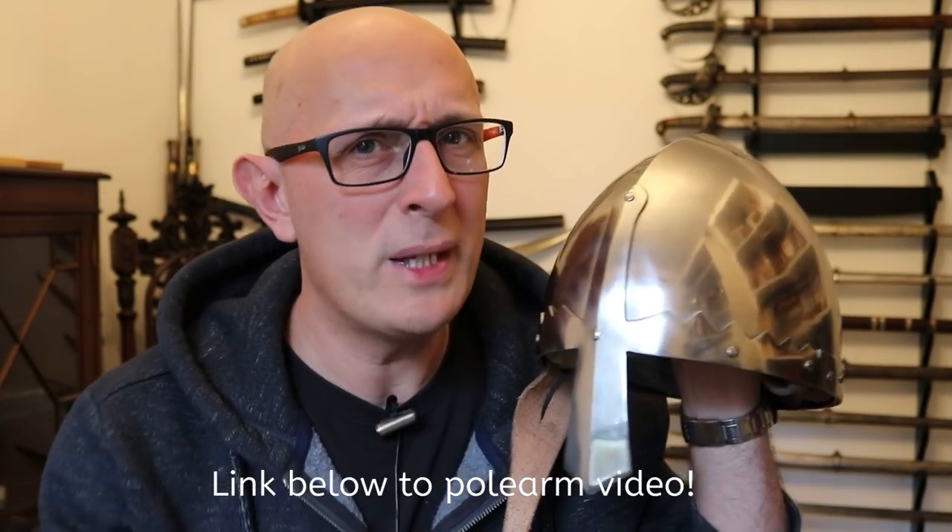I previously did a video somewhat like this one, talking about all the types of medieval polearm, and it was quite an ambitious video, but I think it was quite well received. So I thought let's try and do another one about helmets. Polearms and helmets are both incredibly important things in Middle Ages medieval warfare. Polearms were the primary weapons on the battlefield alongside missile weapons, but helmets are the most important piece of armour.